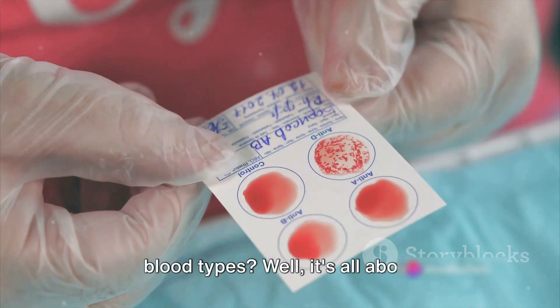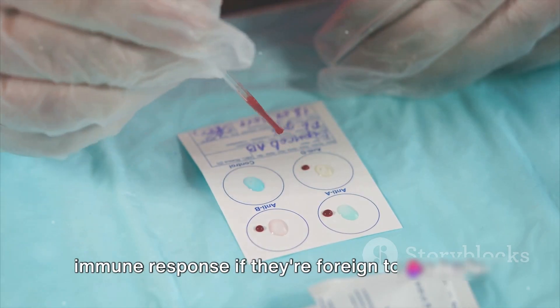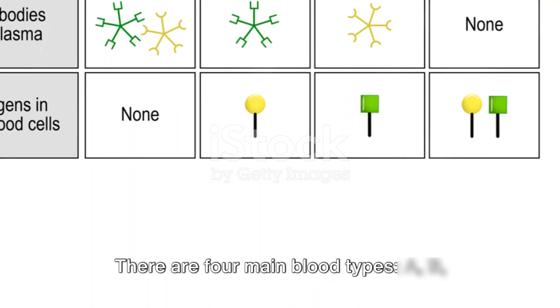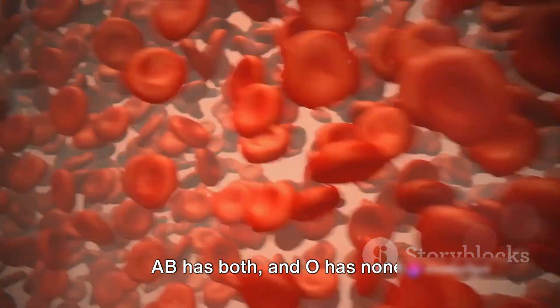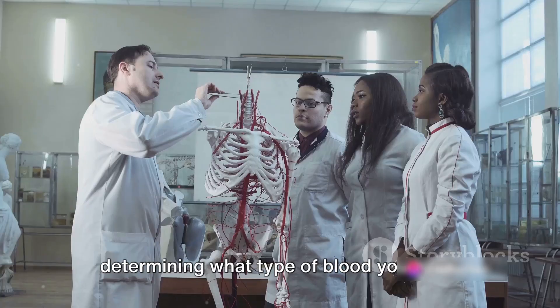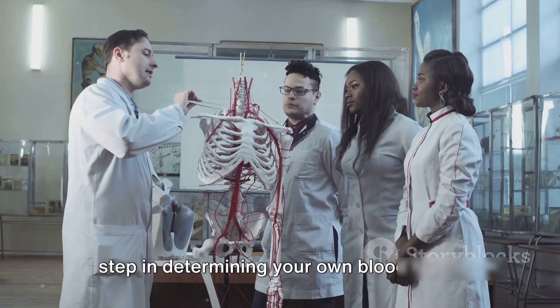Ever wondered why we have different blood types? It's all about antigens — substances that can trigger an immune response if they're foreign to the body. There are four main blood types: A, B, AB, and O. Type A has A antigens, B has B antigens, AB has both, and O has none. These antigens play a crucial role in determining what type of blood you have, and understanding them is the first step in determining your own blood type.